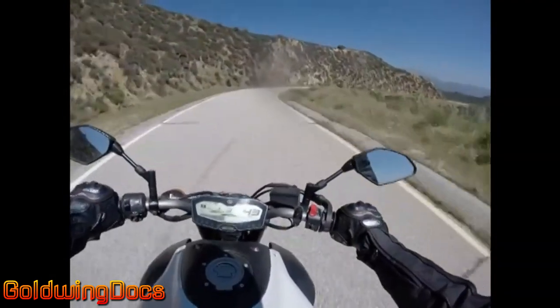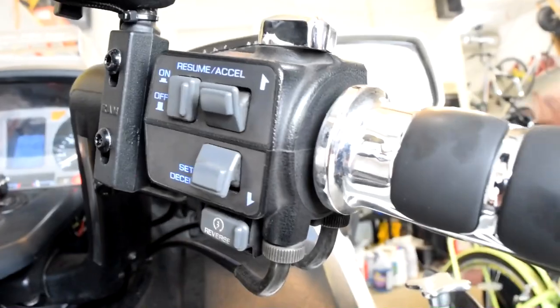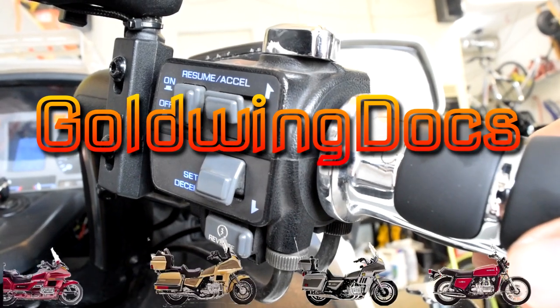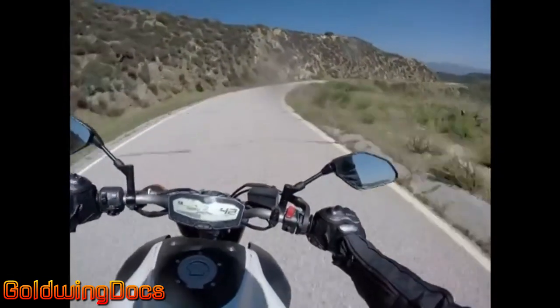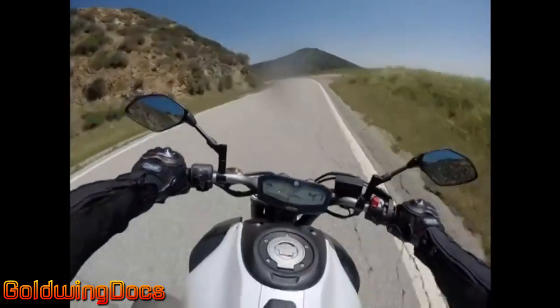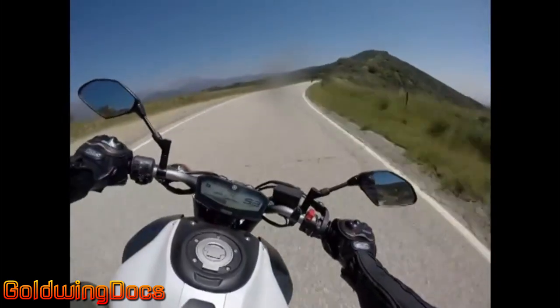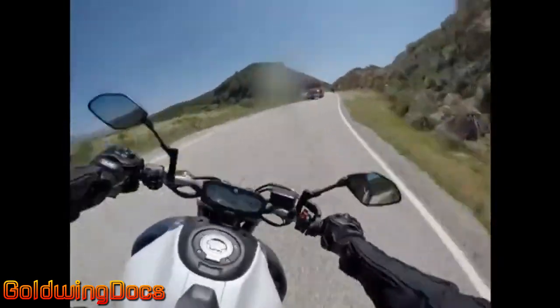This rider doesn't realize it, but his lack of motorcycle training will almost cost him his life in just a few seconds. He's riding too fast for the road and for his skill level. He's unable to make the turns while staying in his lane, drifting into the oncoming lane through every right curve. He has no idea what's going to be in that oncoming lane, betting his life that there will be no other vehicles on the road.